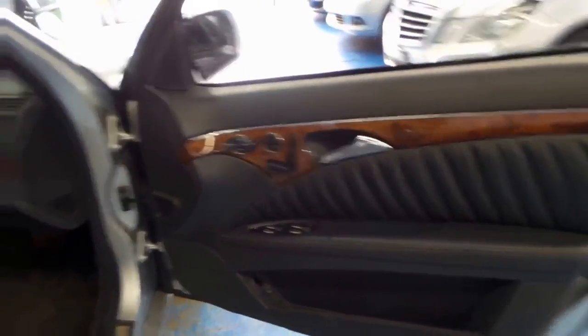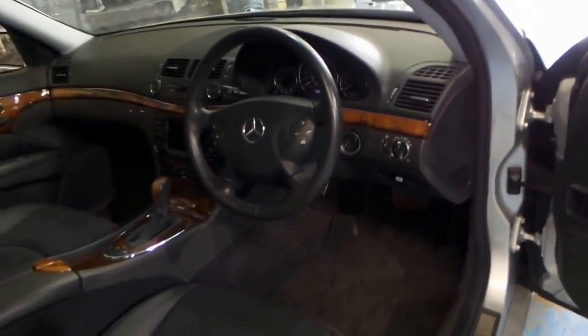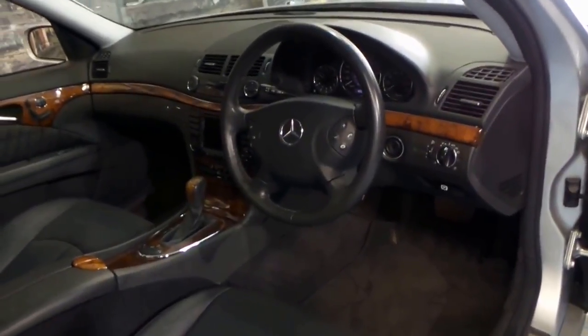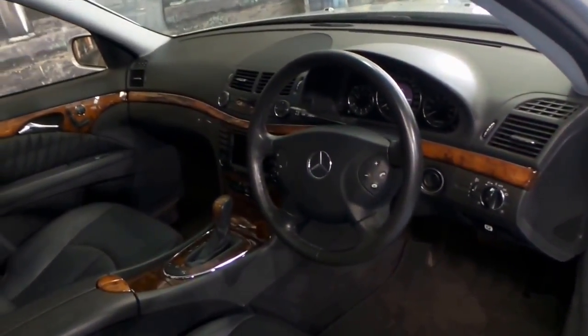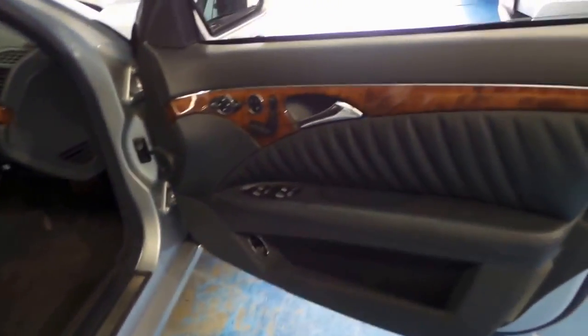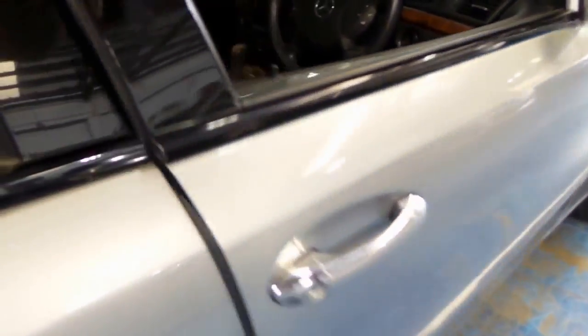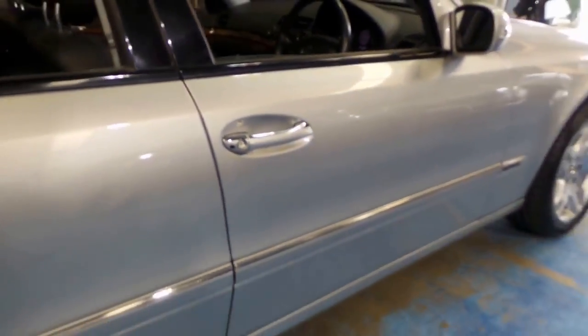It's always been serviced at Sanderson's. It's got two keys and because it's a 2005 model it's got the very reliable 5 litre V8 coupled with the seven speed transmission. The timber work is absolutely lovely. It's in amazing condition.